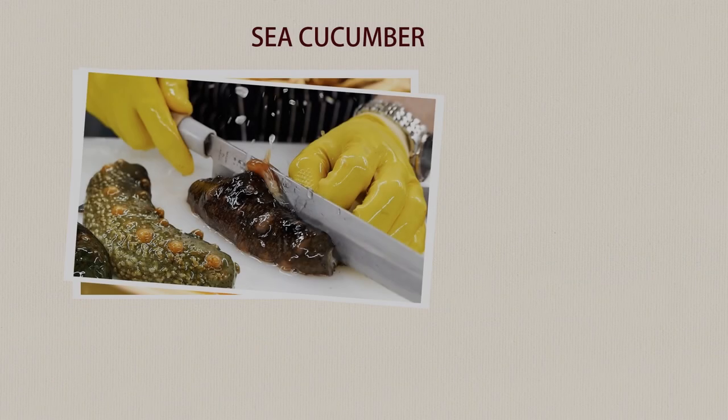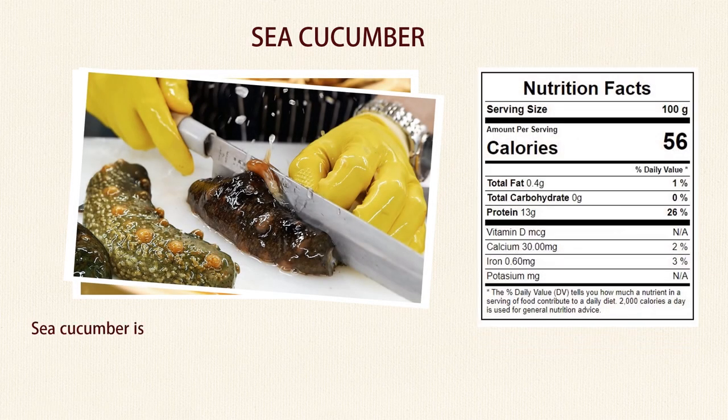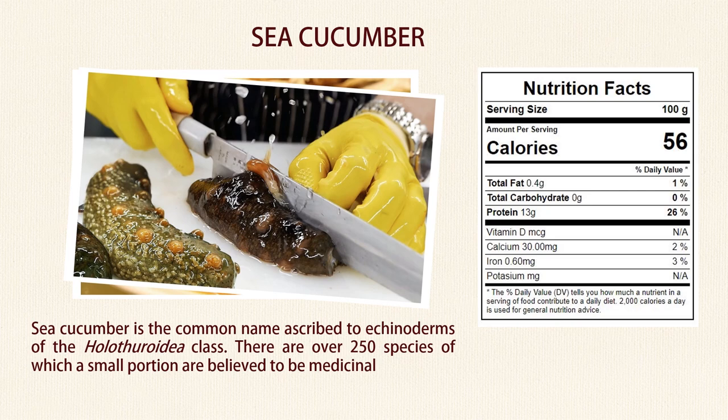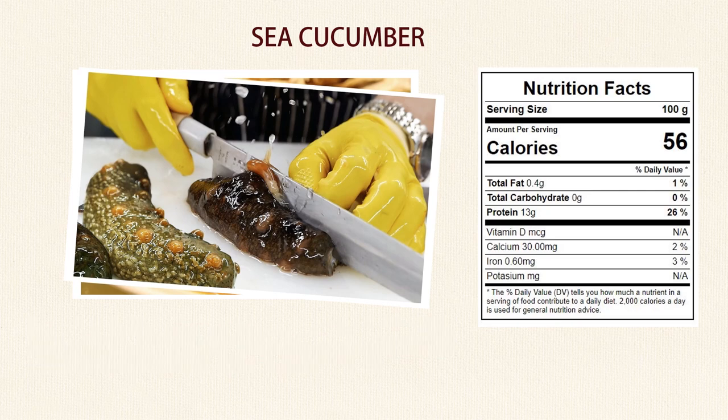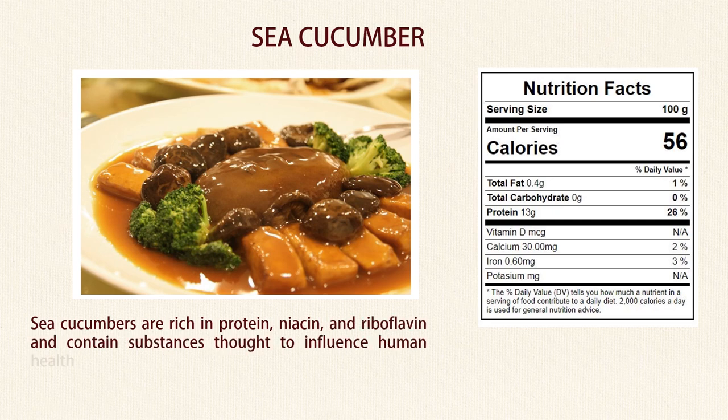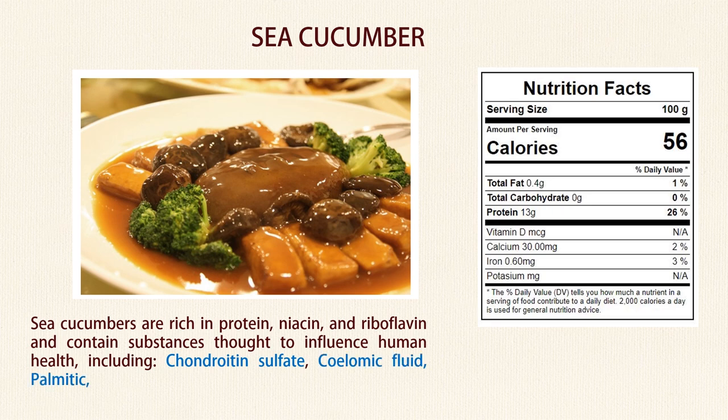Number 9: Sea cucumber. Sea cucumber is the common name ascribed to echinoderms of the Holothuroidea class. There are over 250 species, of which a small portion are believed to be medicinal. Sea cucumbers are rich in protein, niacin, and riboflavin, and contain substances thought to influence human health, including chondroitin sulfate, calomic fluid, palmitic, stearic, and linoleic acid, squalene, and triterpenoids.